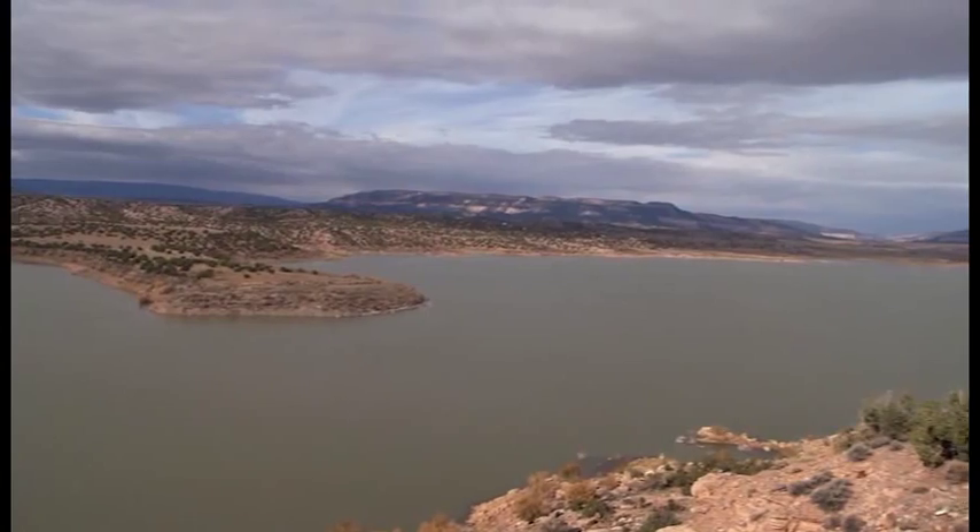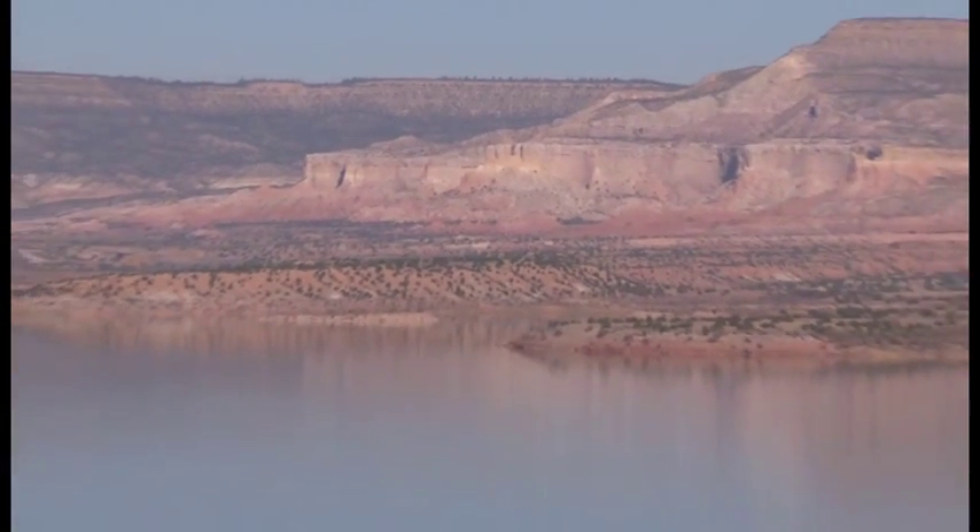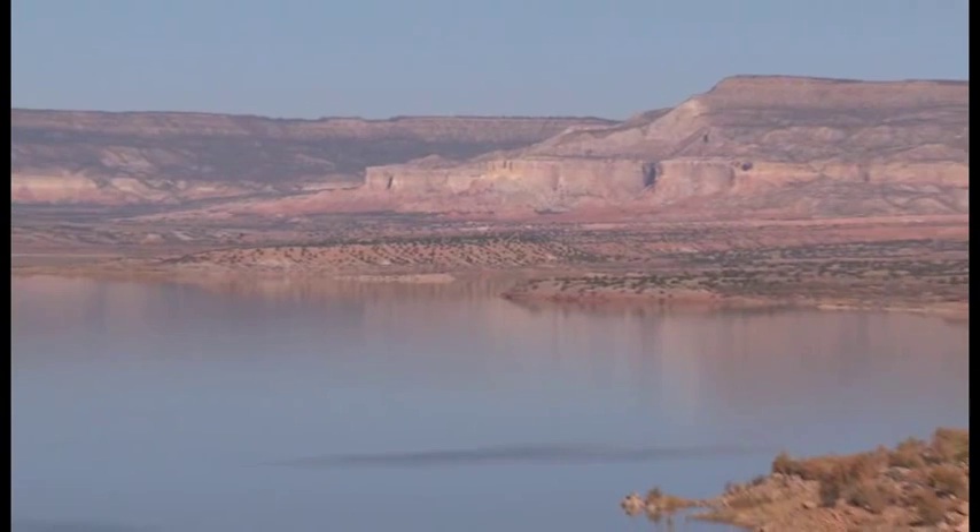What you see behind us is Abiquiu Lake. It's a flood control reservoir. Its congressional authorization is for flood control and for sediment storage. Over the years it is storing some sediment behind the dam. The lake level you see behind me is about 6,220 feet above sea level, and it is the highest reservoir in the continental United States for the Army Corps of Engineers.